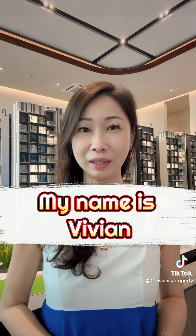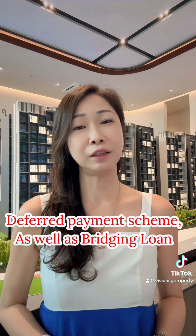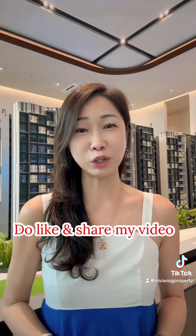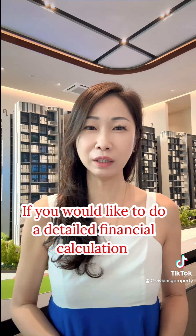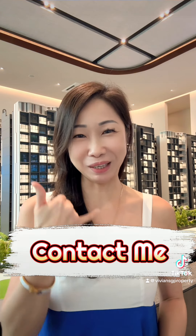Hi, my name is Vivian. If you would like to know more about the EC payment schemes like the Normal Payment Scheme and Deferred Payment Scheme, as well as the bridging loan, do like and share my video. If you would like to do a detailed financial calculation and also to check if you qualify to buy an EC, do not hesitate to contact me.